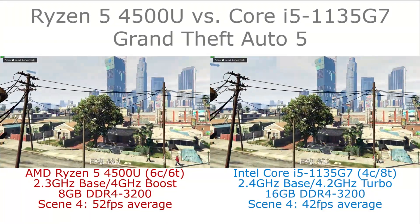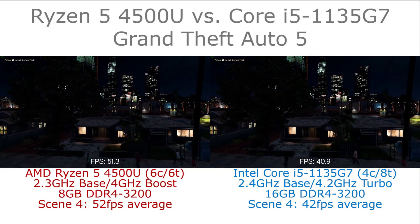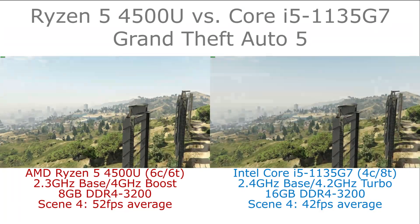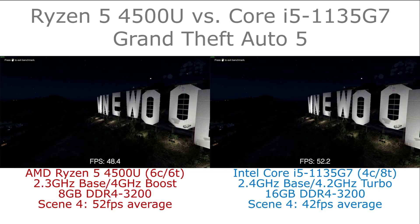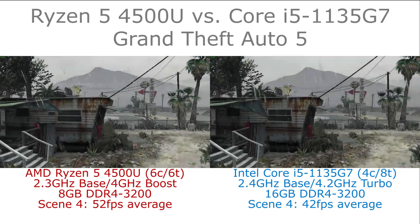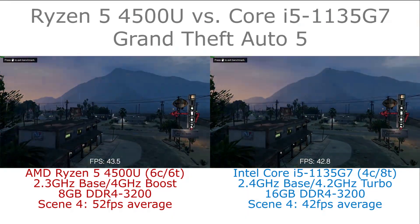Hi, I'm James and in this video we're taking a look at Grand Theft Auto 5 running on the AMD Ryzen 5 4500U and the Intel Core i5-1135G7 with Iris Xe graphics. We're running the game side by side on the two systems, both at 1080p and low detail settings, the same across both.